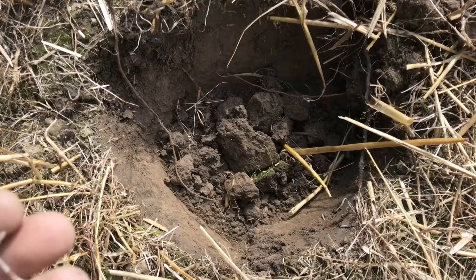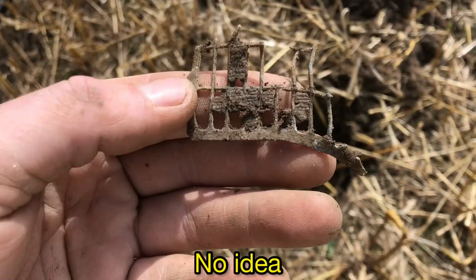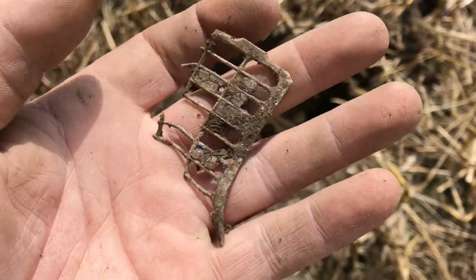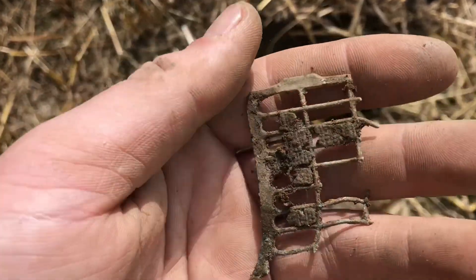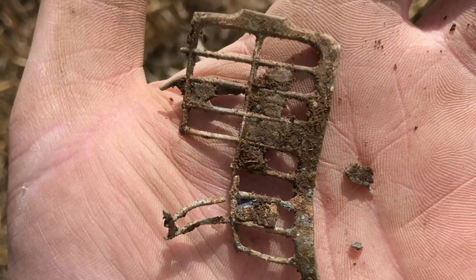Another hole, and that's popped out. I don't have a clue what it is. On to the next.